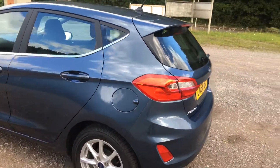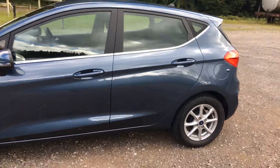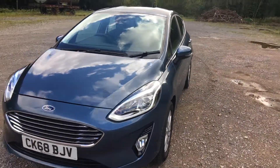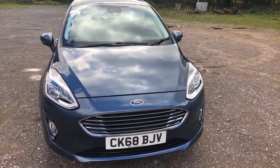Just had its first service, under 2,000 miles. Great saving on new. Chrome metallic blue, new shape Fiesta 1.1 Zetec. Thank you for watching.